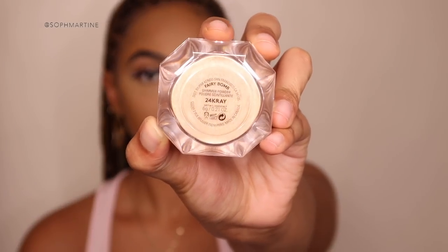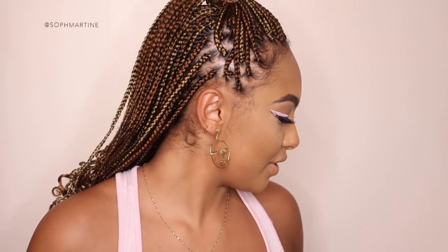Next, onto highlighter. I'm using Fenty Beauty's 24 Cray again, highlighting everywhere. This highlighter is absolutely insane — you need the tiniest bit. I literally use just what's in the lid and start highlighting my face.